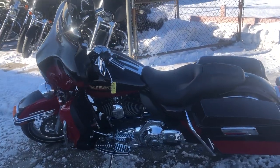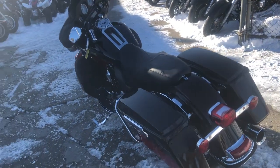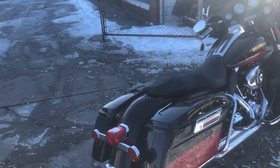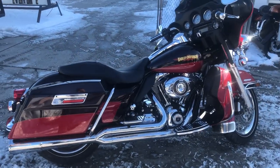Over $2,000 worth of extras: upgraded floorboards, chrome lace wheels, chrome all over the motor, chrome levers, Vance and Hines exhausts. This one runs strong and is ready to hit the road, guys. Give us a call, we'll get it done — 810-648-9500.